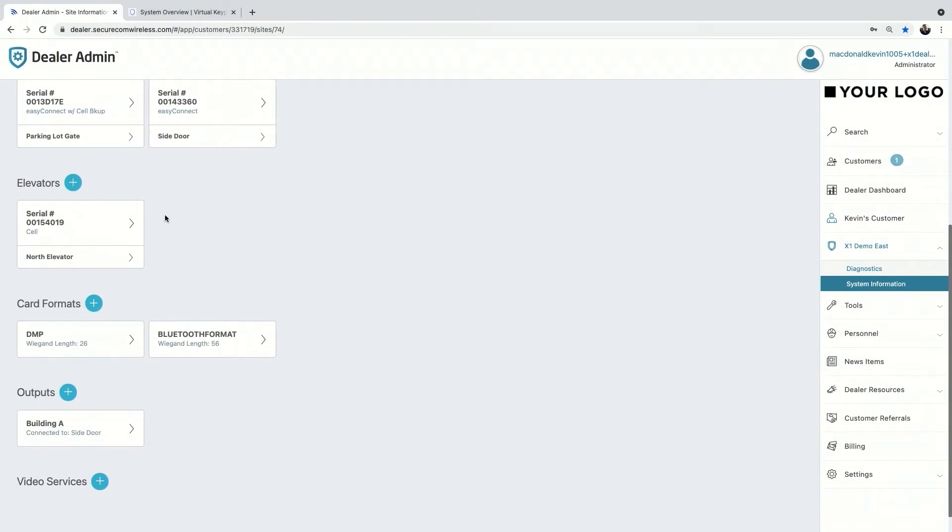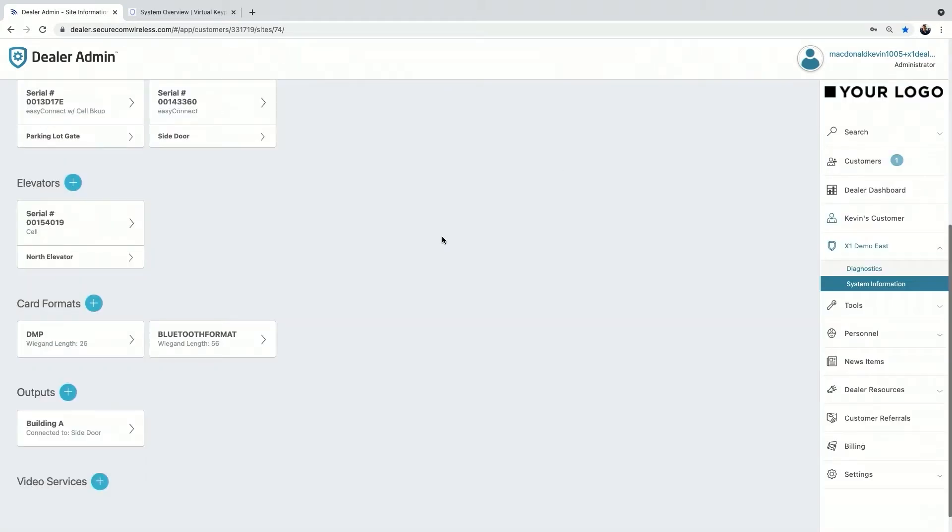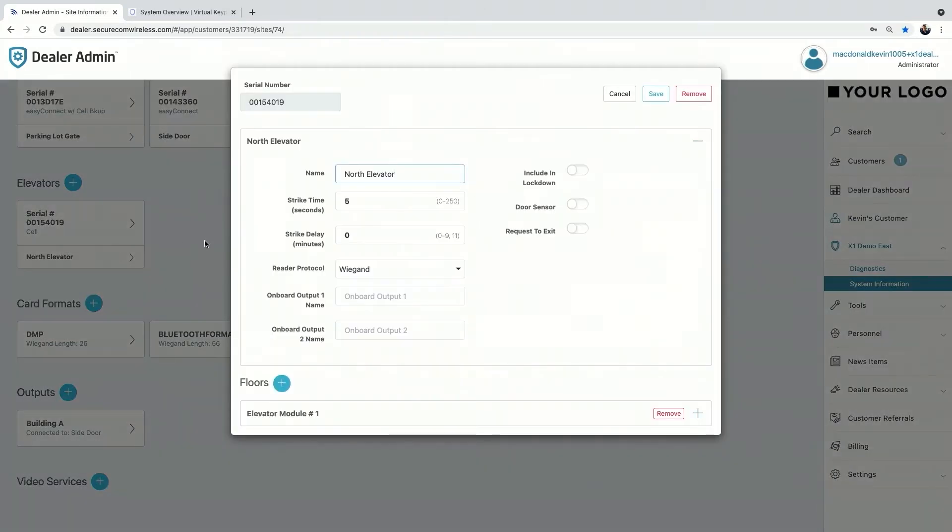The next thing is elevators, also in version 213. It's as simple as adding a normal door — click the plus icon next to elevators and type in the same serial number. Once you add it, it prompts a screen exactly like adding a normal door: give the elevator a name, set strike time, strike delay, reader protocol. It still has those two onboard outputs with custom names. You can include it in lockdown, add door sensor options and a Rex. Configuring an elevator door is just as easy as a normal X1.